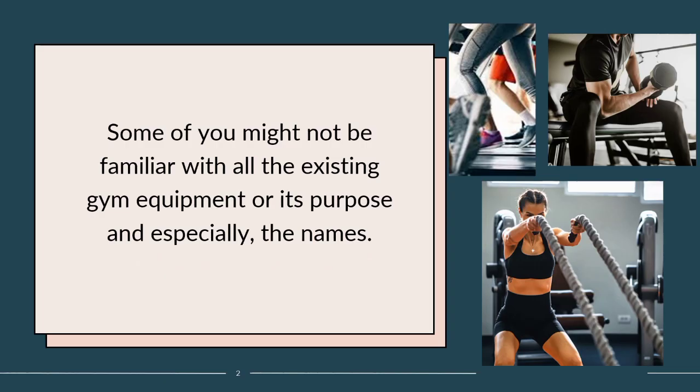Some of you might not be familiar with all the existing gym equipment, its purpose, and especially its aims. There are many types of gym equipment, machines, and accessories out there that can help you target different muscle groups such as your back, chest, biceps, triceps, glutes, ab muscles, and more. You have so many choices. Sometimes the amount of gym equipment names can come across as daunting if you don't know your stuff.